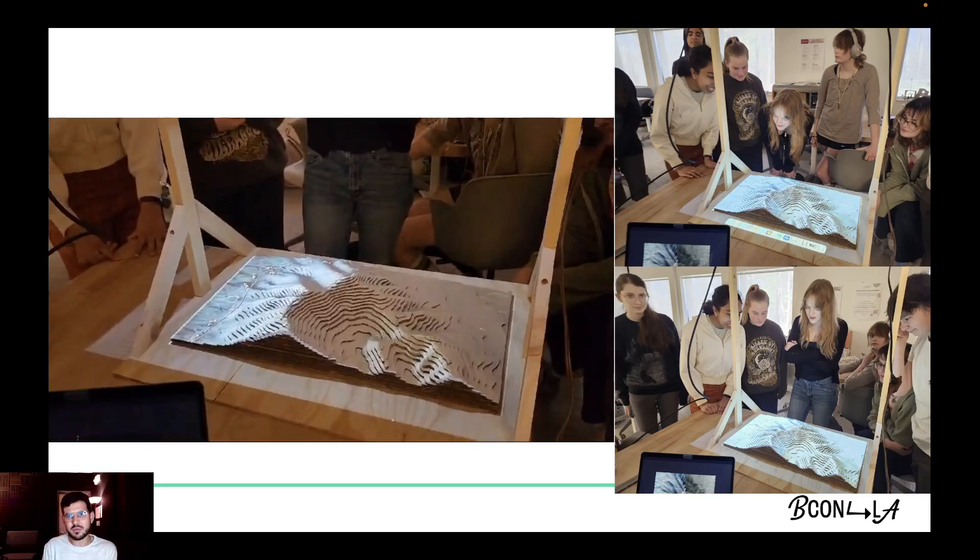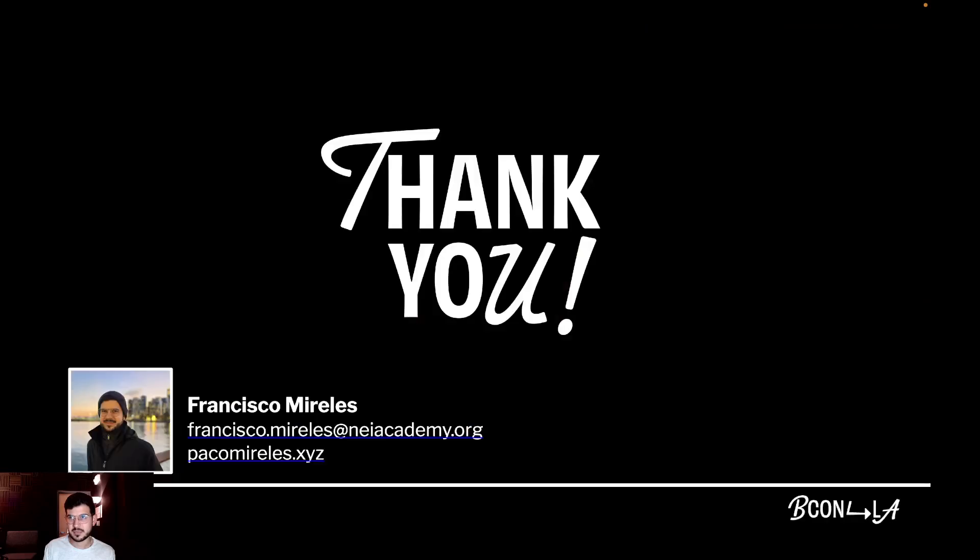I believe that we all are educators at some capacity — whether you're in a physical classroom, you make tutorials, or even if you share your skills with your team at work. My main invitation is for you to embrace the fun of learning, combine the analog with the digital, and open your work to the integration of different disciplines. Thank you.